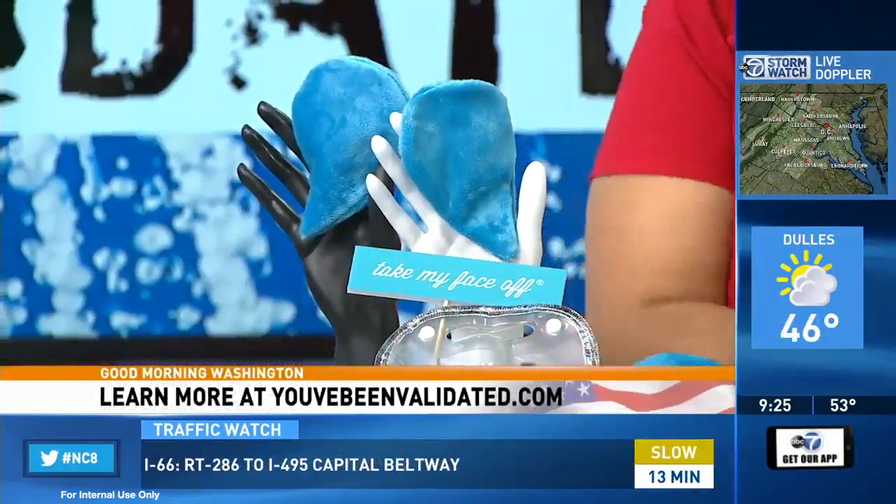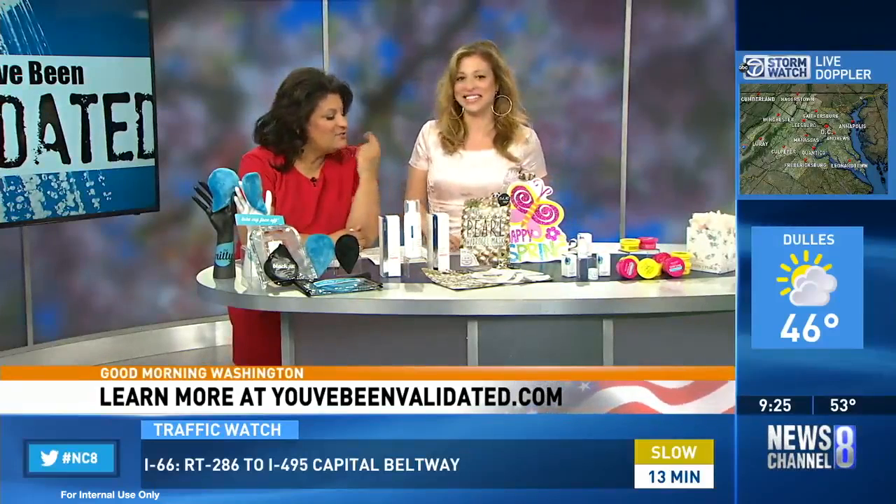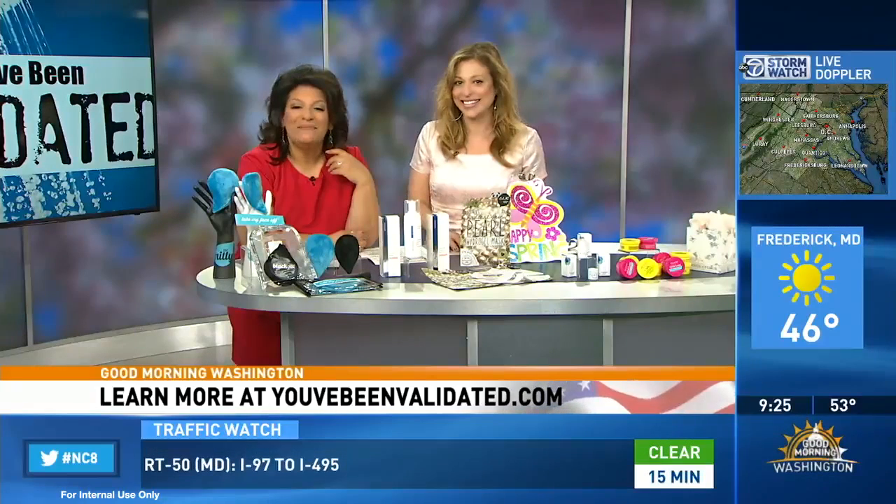Well Val, you've definitely taken me away — I'm ready to go and exfoliate! I'm giving you a spring with all the goodies. Can't wait to try the lip scrub — that's amazing. Thank you so much. For all these tips and much more, go to YouveBeenValidated.com. Well, we have been validated today.